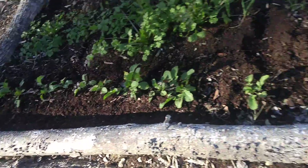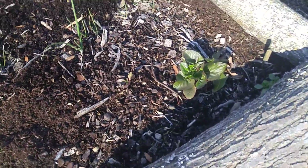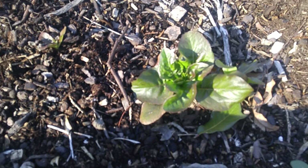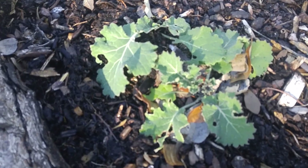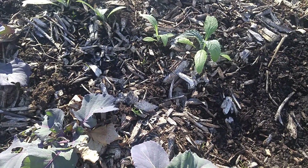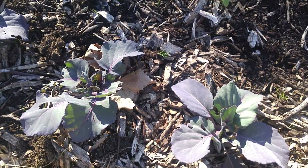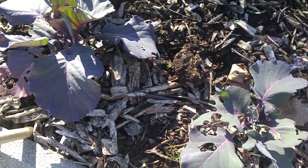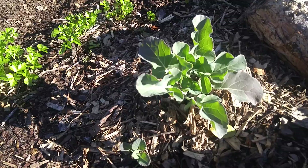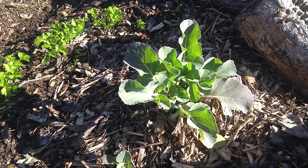Got some oak leaf lettuce coming up right there — can't wait to taste that. Got some kale coming up, artichokes, cabbage, some nice broccoli coming up.